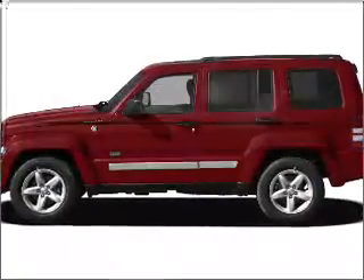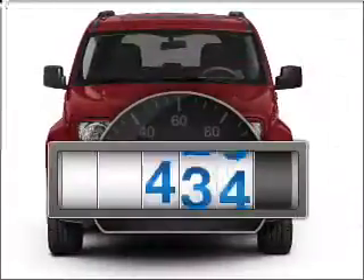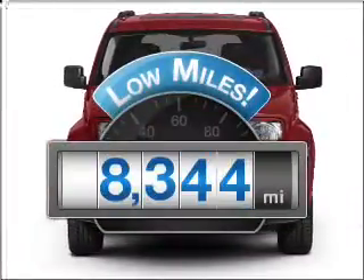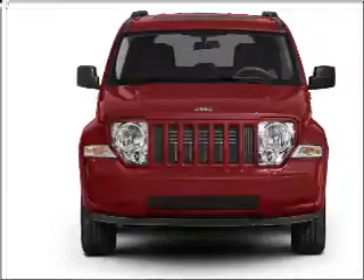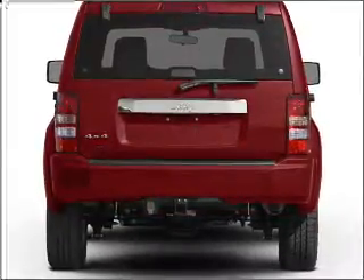Imagine yourself in this 2008 Jeep Liberty. Travel the roads in style and comfort in this great vehicle. Get more for your money with this vehicle that features low mileage and dependability, with a solid 6-cylinder engine that responds smoothly to its automatic transmission.